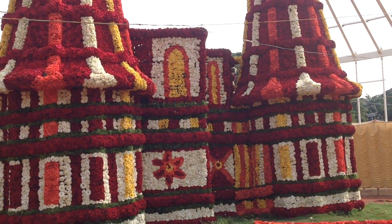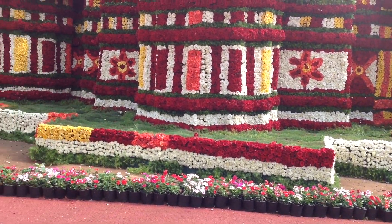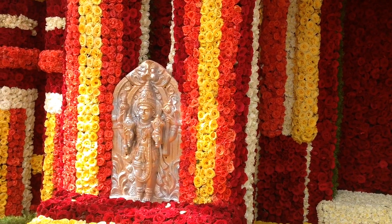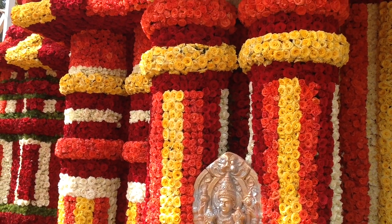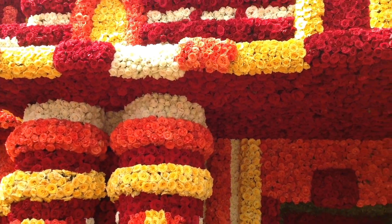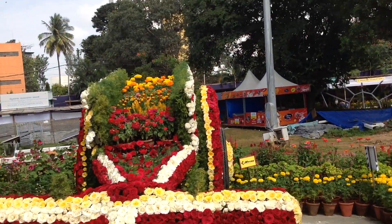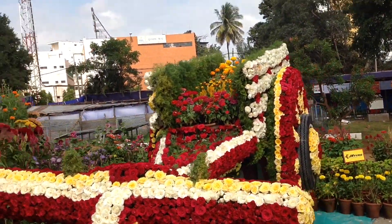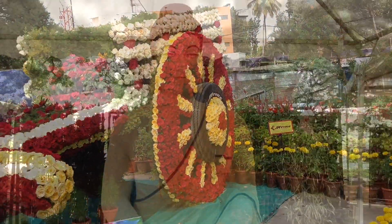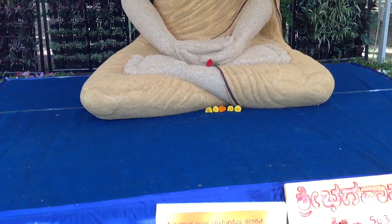This is the backside of the temple. It is made with three lakhs of roses, along with a floral bullock cart.